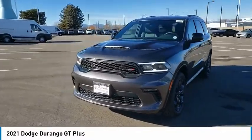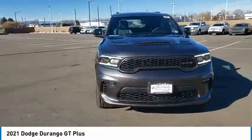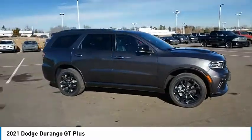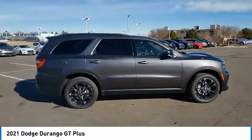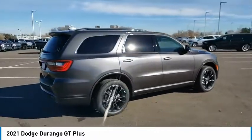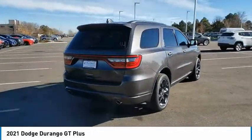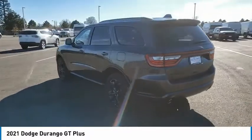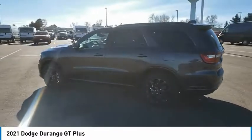Stop by and take a look at the 2021 Durango. The Durango allows you and your family to travel in style and comfort. It offers more interior room than most mid-size SUVs and has an available third row of seating. Underneath are sturdy body-on-frame mechanicals and the option for a powerful V8 engine.